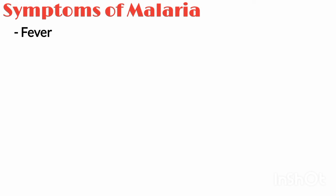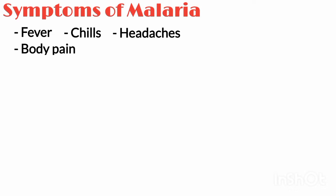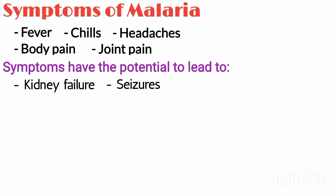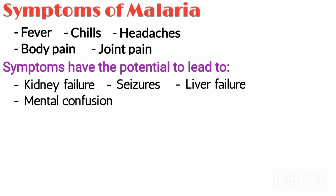Primary symptoms of malaria are fever, chills, headaches, body pain, and joint pain. These symptoms then have the potential to lead to kidney failure, seizures, liver failure, mental confusion, coma, and death.